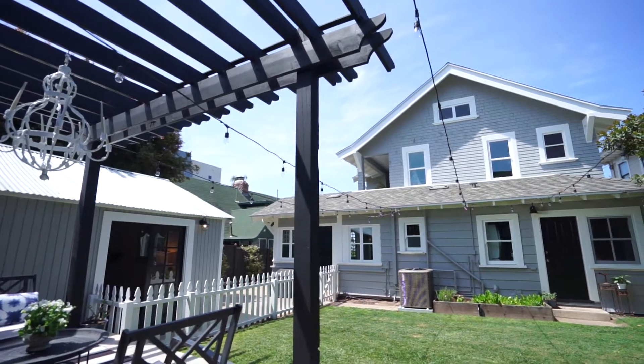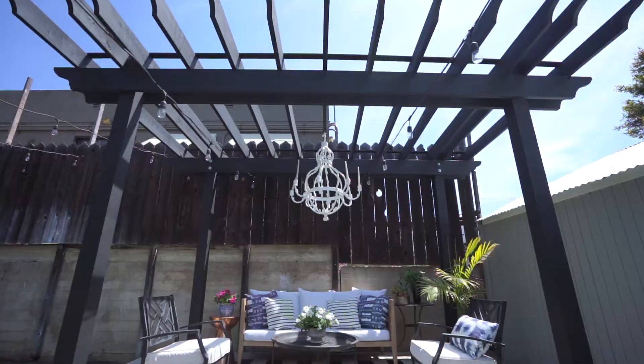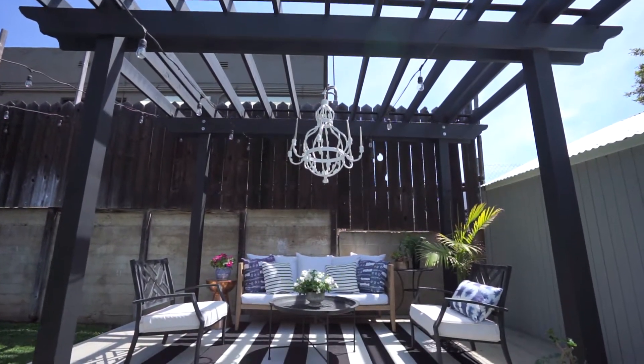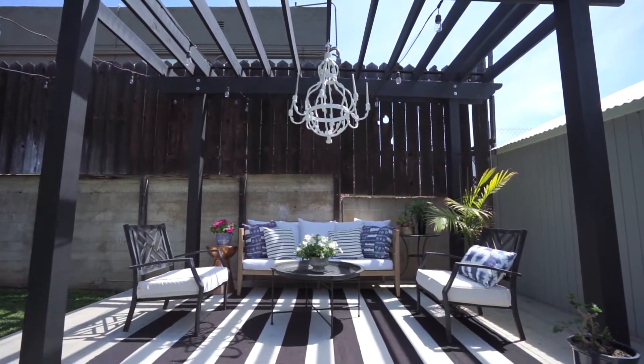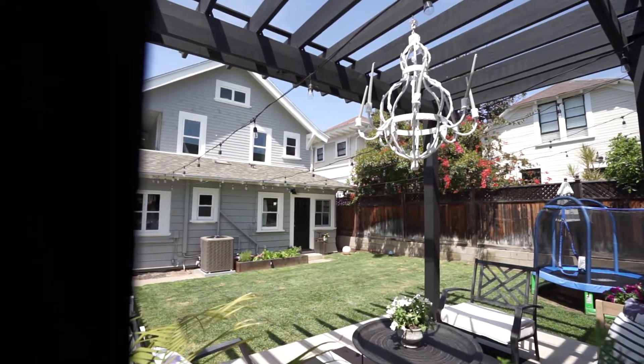A really important part of the renovation process for me was building an oasis in the backyard for my children. We've done that with the pergola. We sit and have our wine — this is my favorite place to be. We have a trampoline for the kids, and you'd never know that we are in the city.